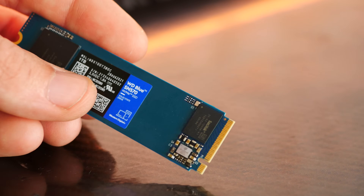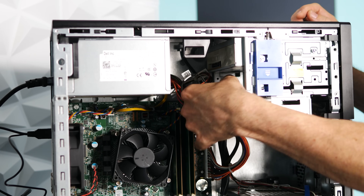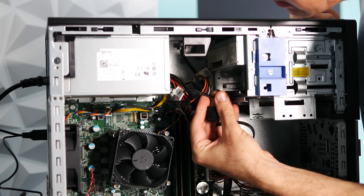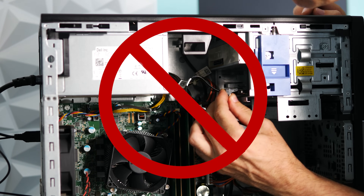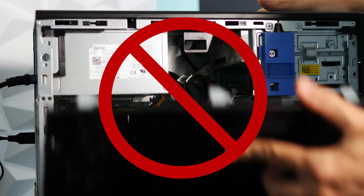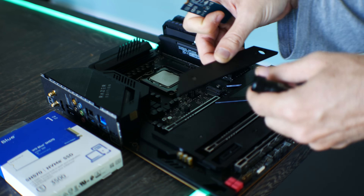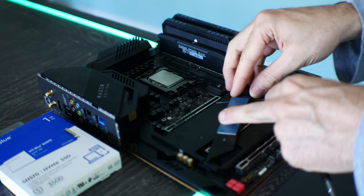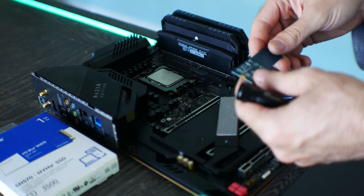The last benefit to an M.2 NVMe drive such as the SN570 is that you don't need any extra cables like you would on a traditional hard drive or a 2.5-inch SATA SSD — you can just simply put this in your motherboard. It's a single-sided M.2 2280 PCIe Gen 3 x4 drive, so it'll have no problems working on any system that has an NVMe M.2 slot.